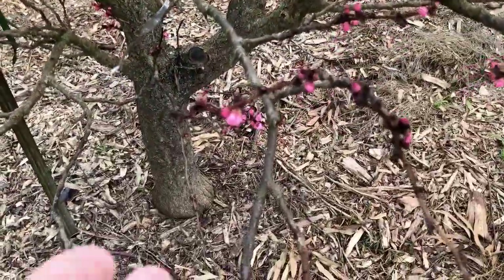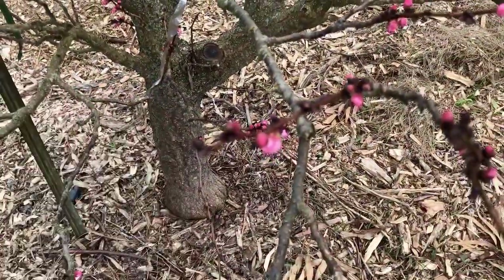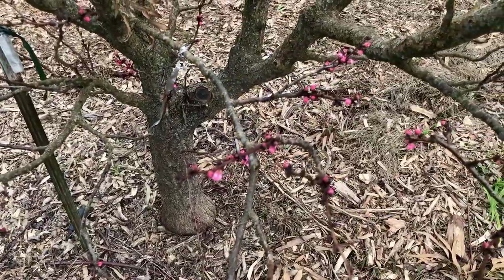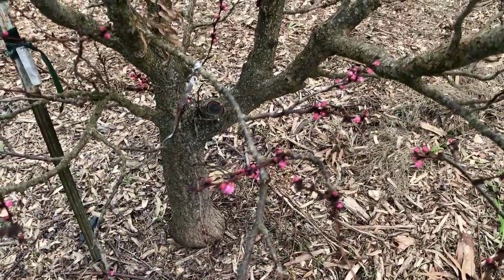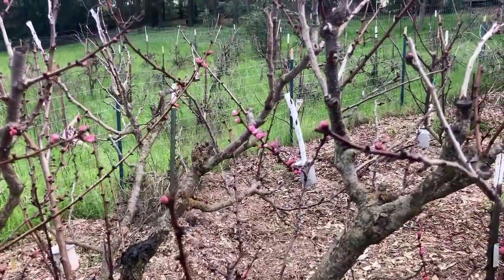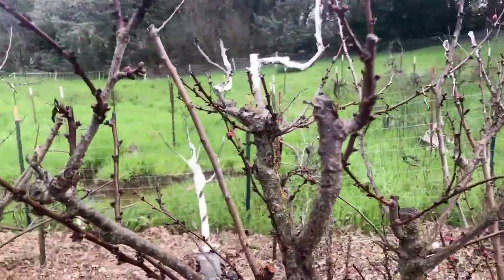I'm really happy to see this. This is the Monique apricot — white-fleshed — and it is really ready to burst forward, which is just great.